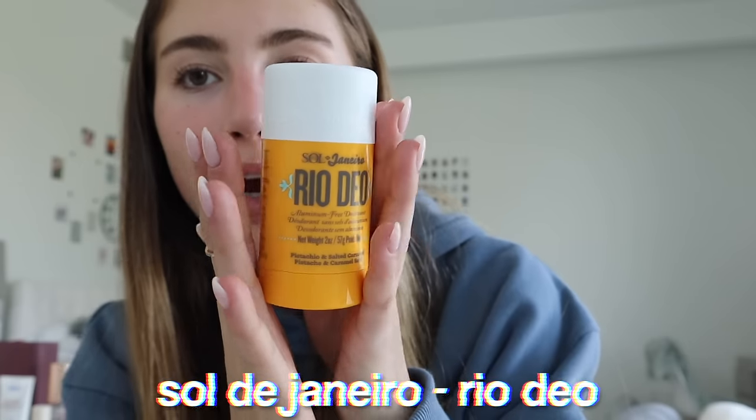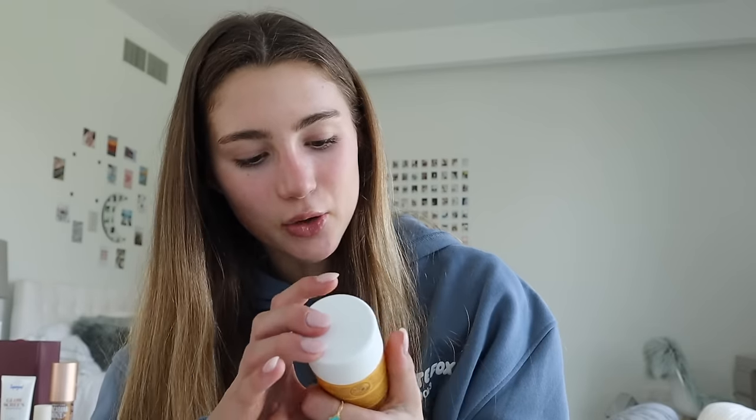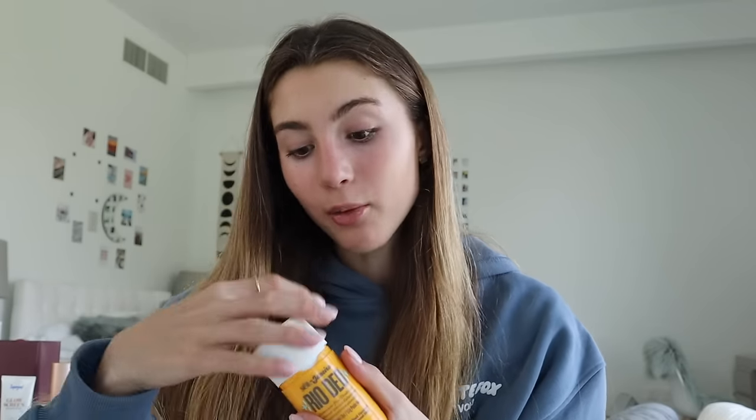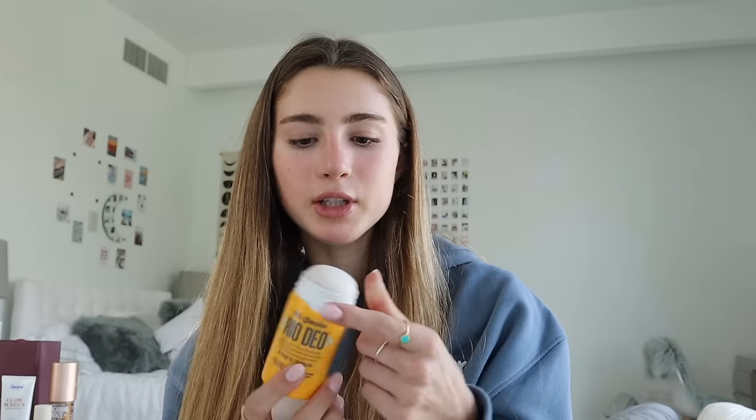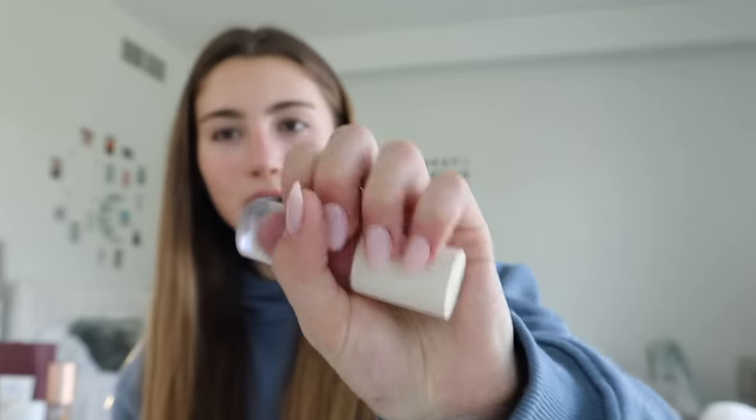This is a Sol de Janeiro deodorant in pistachio and salted caramel — it smells amazing, like the Bum Bum cream scent. It's also reusable, which is really good, so you can just get the cartridges and change them.